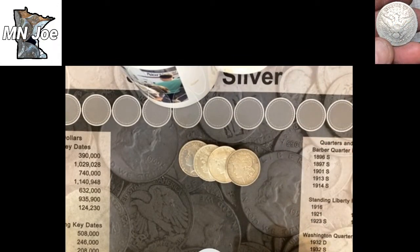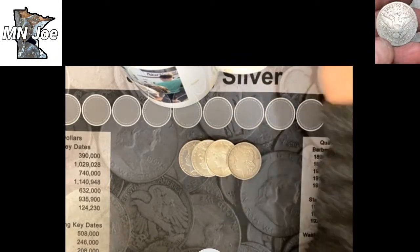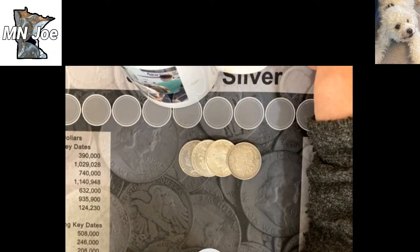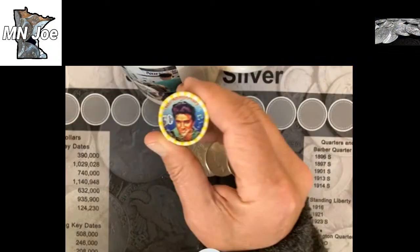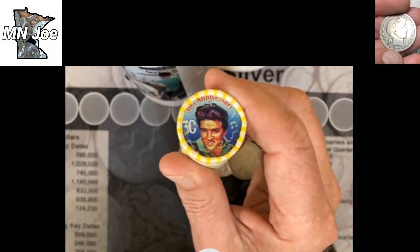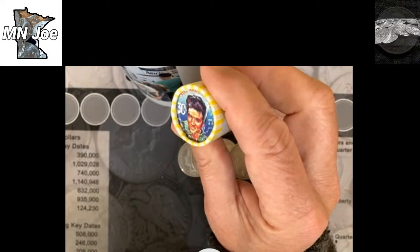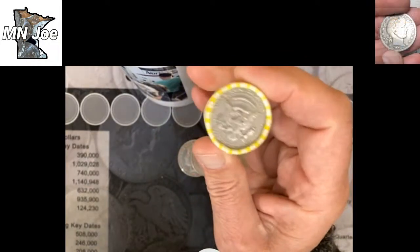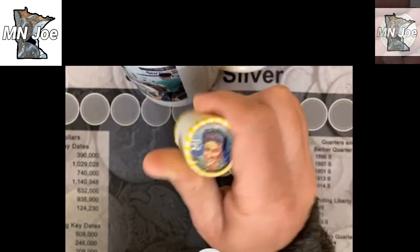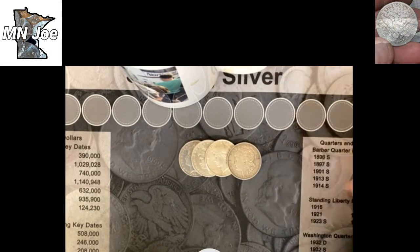Coin roll hunting this last week — I did about five or six boxes of half dollars. Check this out: an album's 30th anniversary sticker. I think that's hilarious, especially that it's on an ender. I don't know what I'm doing with that yet.